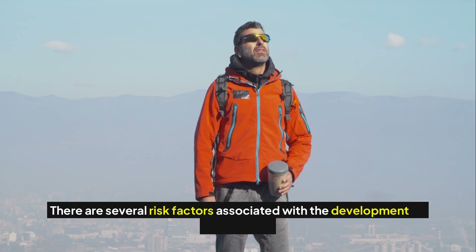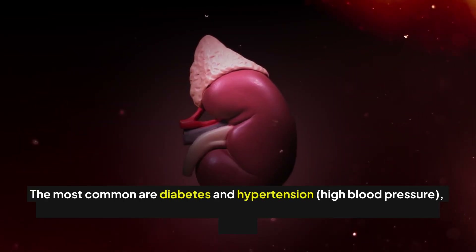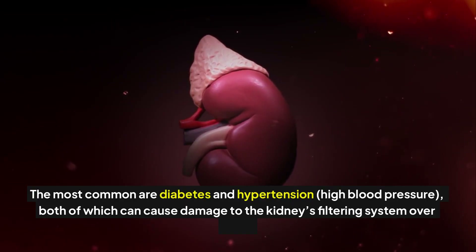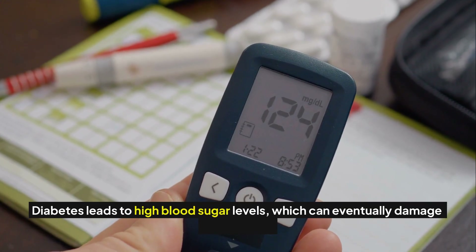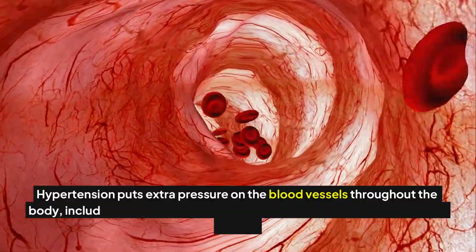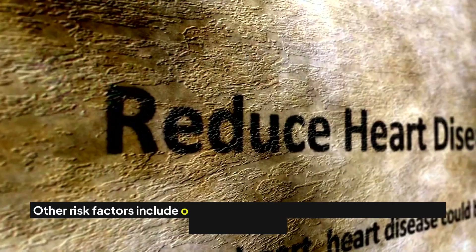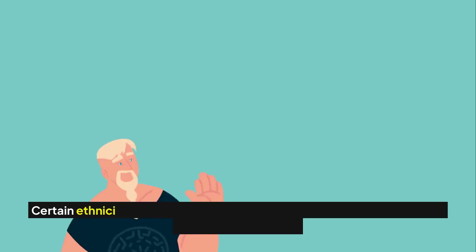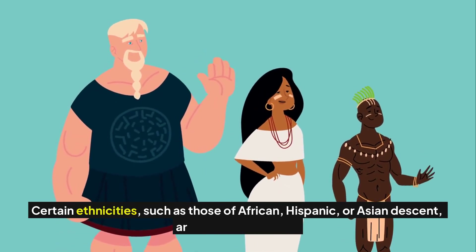There are several risk factors associated with the development of proteinuria. The most common are diabetes and hypertension, or high blood pressure, both of which can cause damage to the kidney's filtering system over time. Diabetes leads to high blood sugar levels which can eventually damage the kidneys, while hypertension puts extra pressure on blood vessels throughout the body, including those in the kidneys. Other risk factors include obesity, smoking, age, family history of kidney disease, and certain ethnicities such as those of African, Hispanic, or Asian descent.